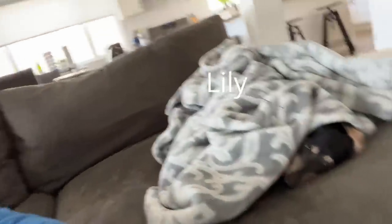I'm joined right here by Little Shadow and also over here by Lily. They're not interested in being on camera, just so you know.